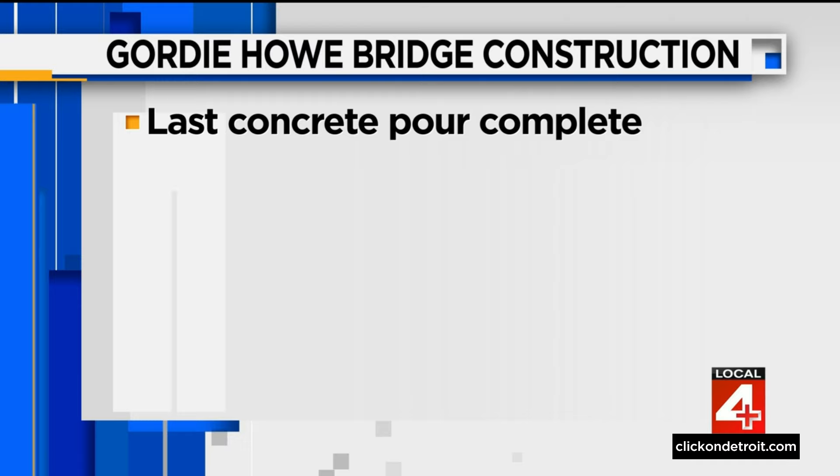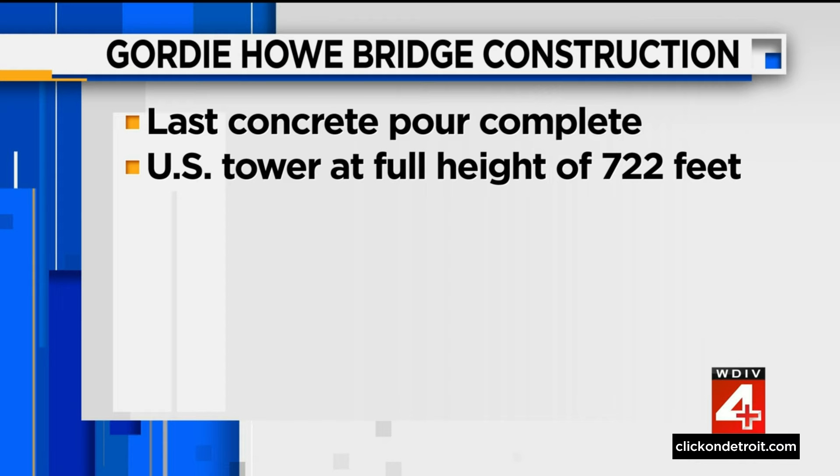Those keeping an eye on the construction of the Gordie Howe International Bridge will see some major changes over the next few weeks. The last concrete pour for the slope architectural heads at the top of the pylon is now complete and the U.S. Tower has reached its full height of 722 feet.